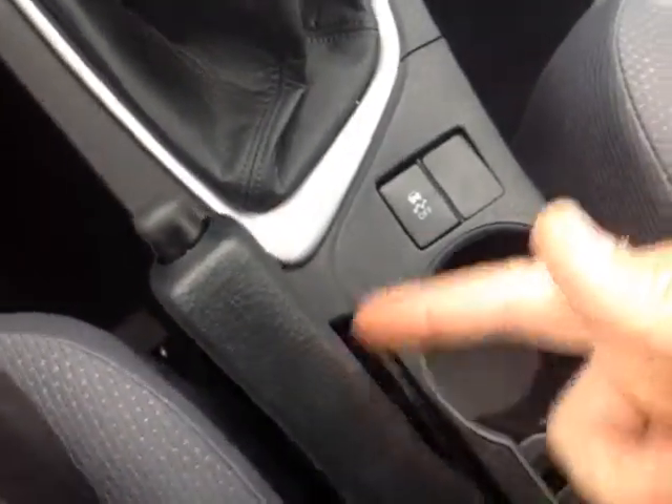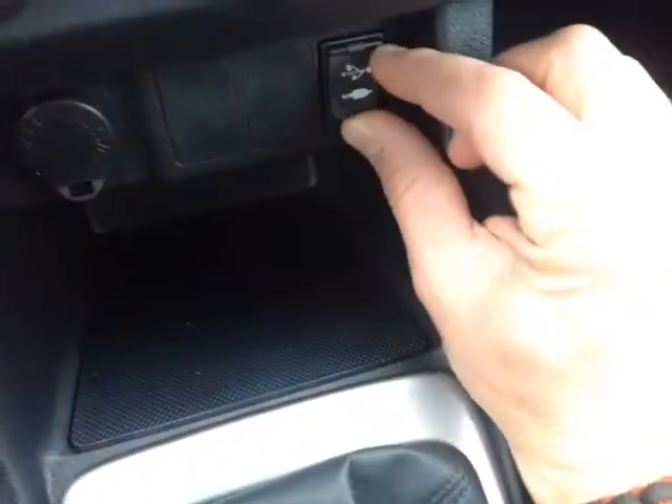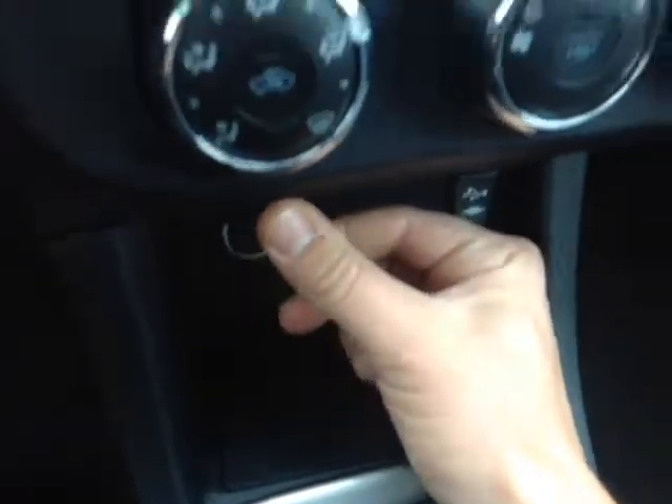Down low here we've got our parking brake, a traction control off switch, and your 6-speed manual shifter. In front of that, USB and auxiliary ports for your compatible music device, and a 12-volt power outlet.